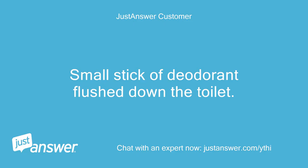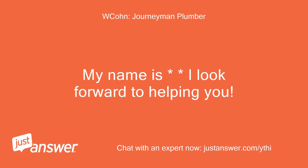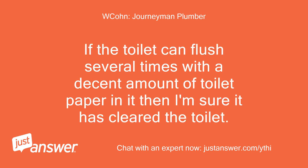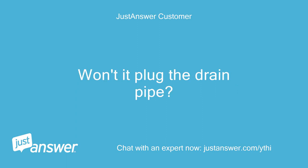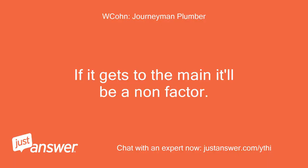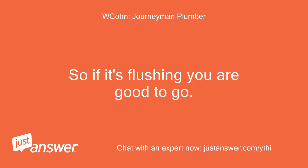A small stick of deodorant was flushed down the toilet. Do you think it made it all the way through? If the toilet can flush several times with a decent amount of toilet paper in it, then I'm sure it has cleared the toilet. If it gets to the main it'll be a non-factor. If it's stuck in the toilet you will want to push it to the main. So if it's flushing, you are good to go.